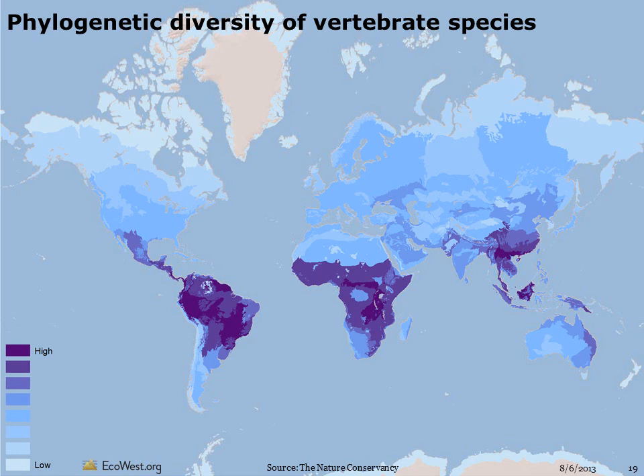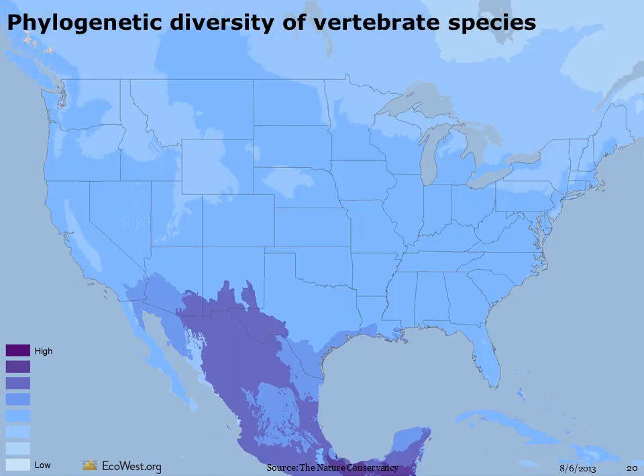One way to summarize biodiversity is to look at the evolutionary distinctiveness of species in a given location. This map shows the phylogenetic diversity of terrestrial vertebrates — animals with a backbone. Phylogenetics is a measure of how closely related a group of species is. An ecoregion with high phylogenetic diversity has species that are more distinct from one another. The measure is calculated using something called a cladogram, which most people know as the tree of life — a diagram that shows how species have branched out due to evolution. Phylogenetic diversity is greatest around the tropics, and in the West, it tends to be highest in the desert southwest. Measures of species diversity are generally greater at lower latitudes due to past effects of ice age glaciation and the configuration of landforms on the Earth, both past and present.